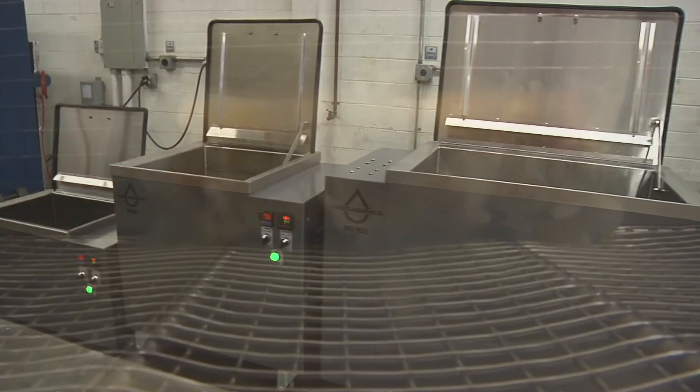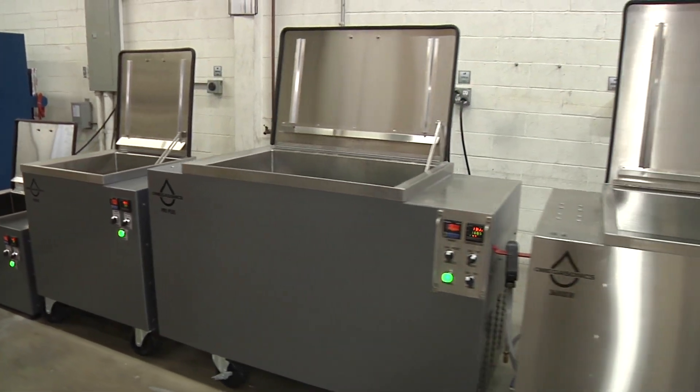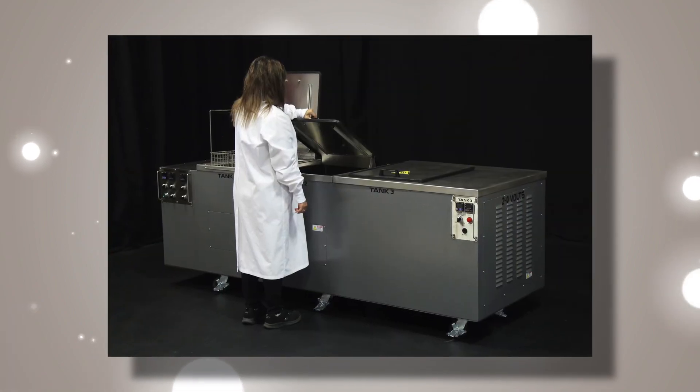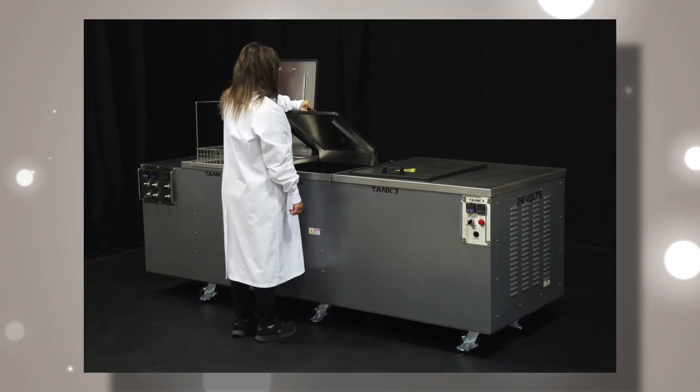Ultrasound is a preferred method. Omegasonics offers you a wide range of cleaners from tabletops to multi-stage floor models to give you the highest quality cleaning for your certification process. We make your journey to clean your parts easy.